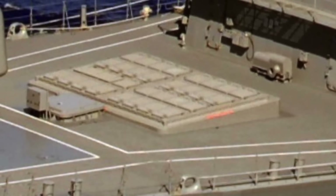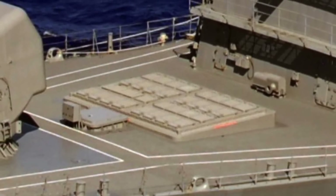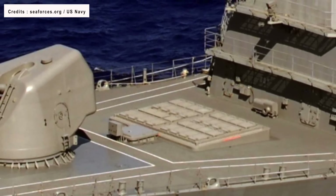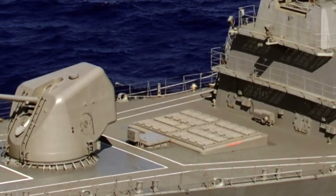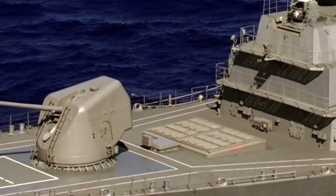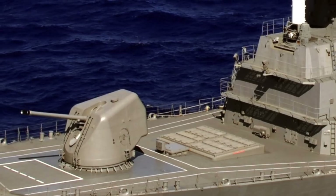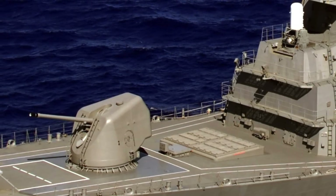The Mark 41 VLS is a key asset of American warships. The cells can be used to deploy a variety of different kinds of weapons, like ESSM or Evolved Sea Sparrow Missile for air defense, Tomahawk cruise missiles, RUM-139A VL-ASROC for anti-submarine warfare, as well as standard series air defense missiles like SM-2 and SM-3. These cells accommodate both offensive and defensive weapons. American Ticonderoga-class ships have 122 cells, whereas Arleigh Burke-class ships have 96.